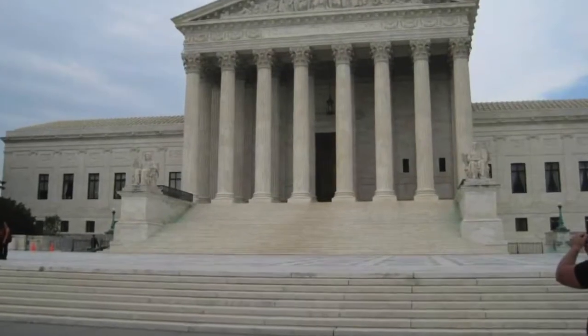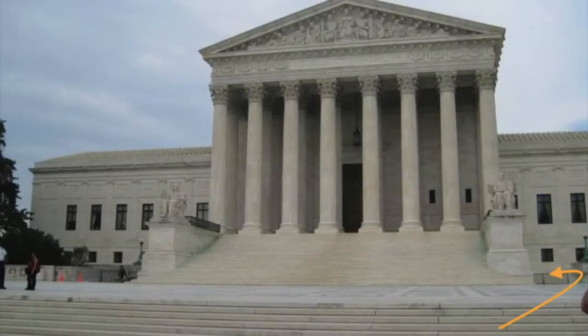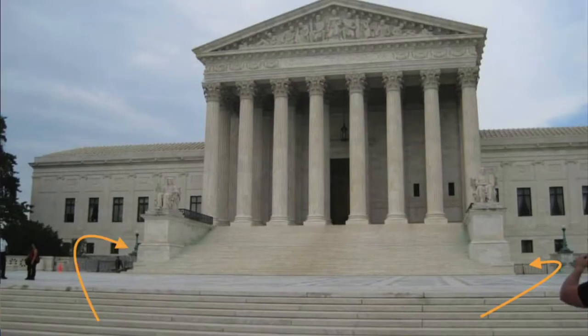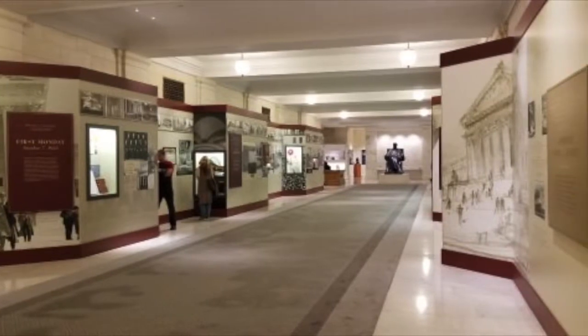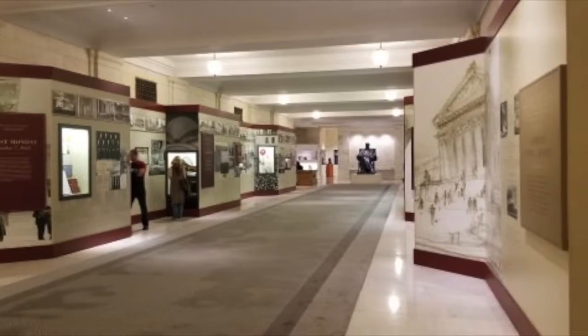The public entrance to the Supreme Court is beneath the grand entrance staircase, and there are security screening areas on either side. It doesn't matter which side you use if they're both open. You'll enter into a long corridor that acts as a museum, with a short film about the Supreme Court at the end.